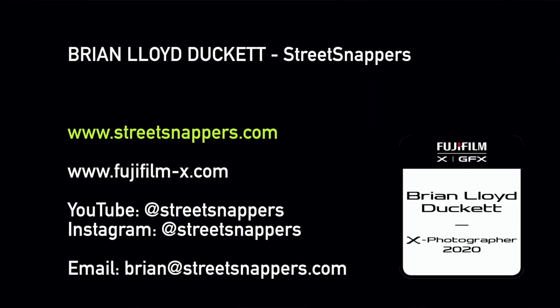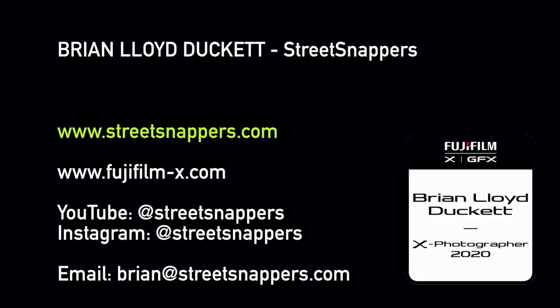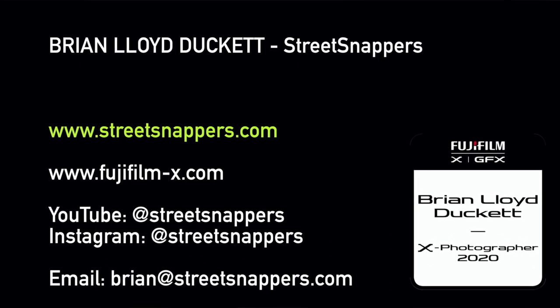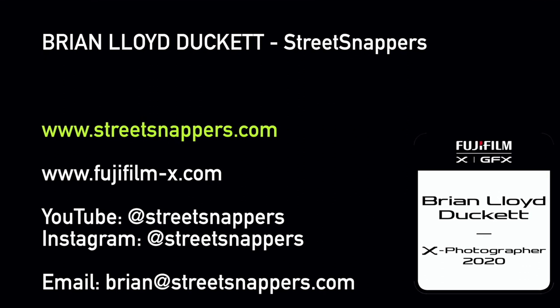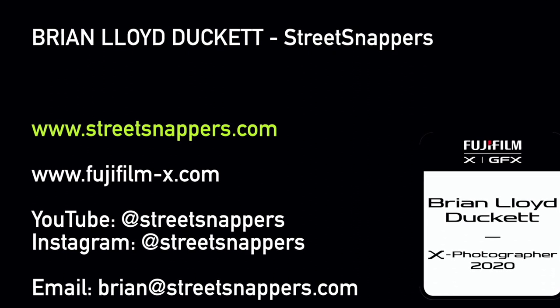That just about wraps it up. I hope you found this useful. If you'd like to know more about me or about Fujifilm, do check out the links. I have a YouTube channel at youtube.com/streetsnappers with loads of videos packed with tips, inspiration, and ideas. If you fancy a workshop, you can find me at streetsnappers.com. I really wish you well on your street photography journey — it is fun, it's absorbing, it's interesting. You'll have a blast. Best of luck and thanks for watching.